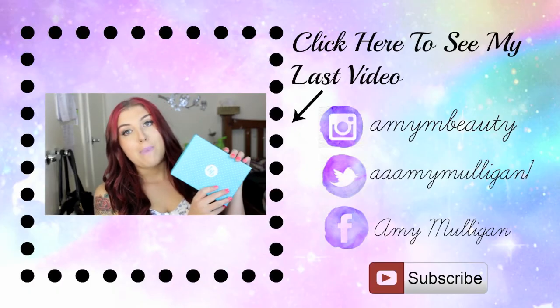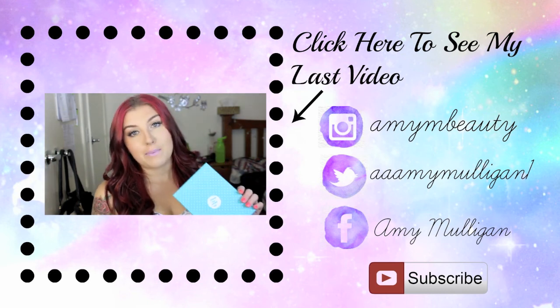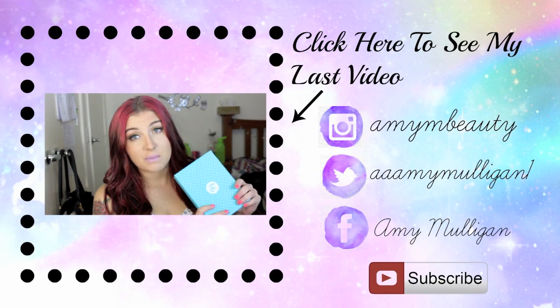So in today's video I have my Bella Box unboxing — this is the March Bella Box. I am fairly disappointed with this one.